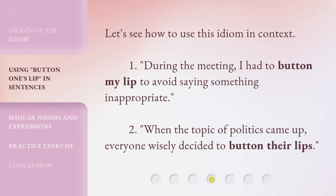Let's see how to use this idiom in context. One: during the meeting, I had to button my lip to avoid saying something inappropriate. Two: when the topic of politics came up, everyone wisely decided to button their lips.